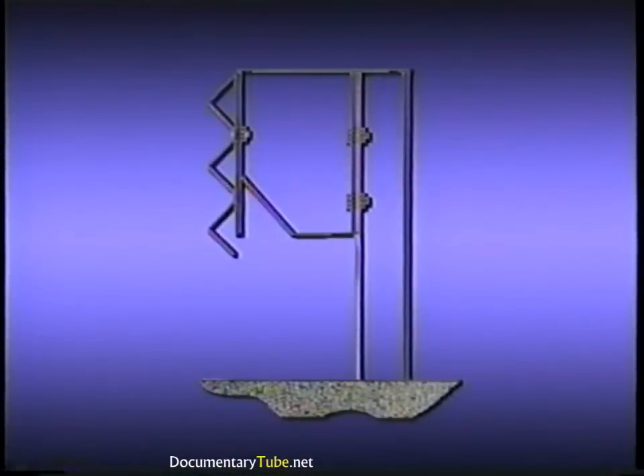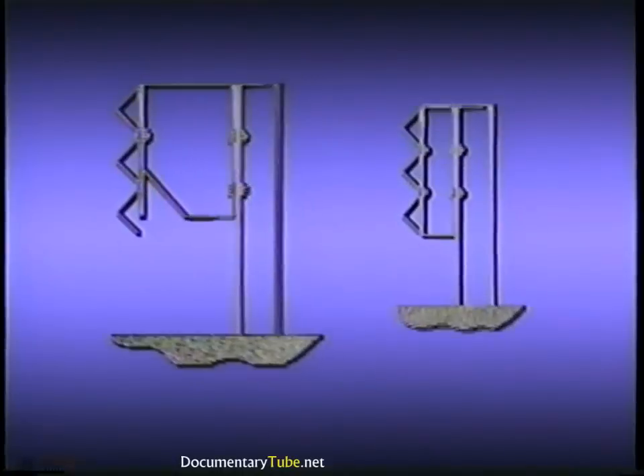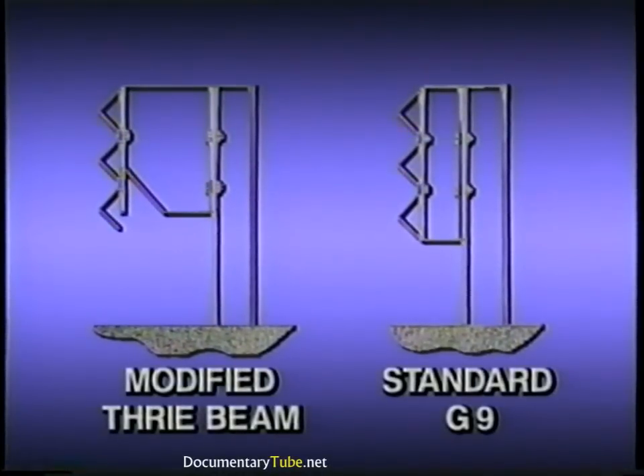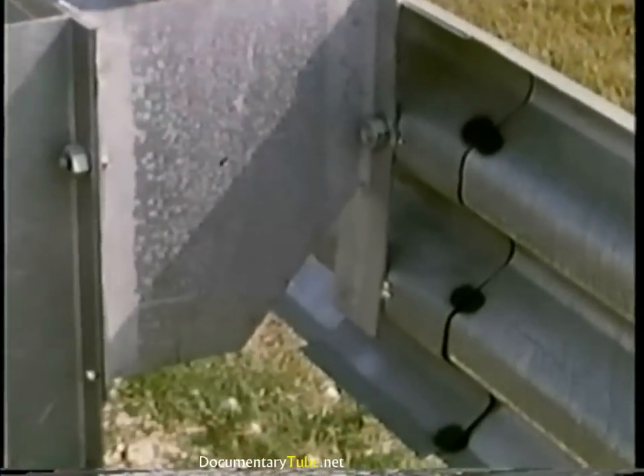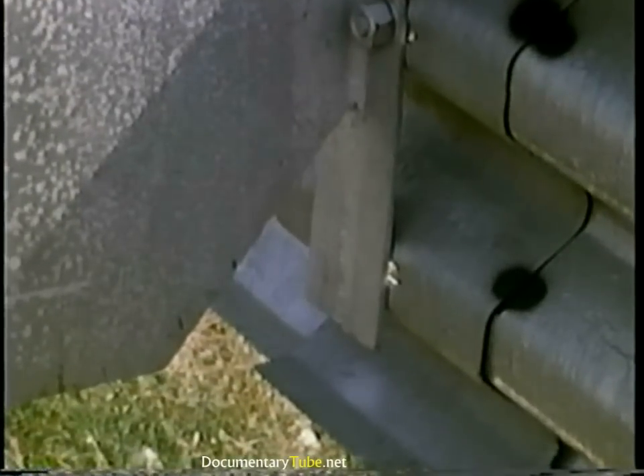The modified Thrivebeam was developed specifically to provide better performance in large vehicle impacts while also performing well for passenger vehicles. The primary difference between the modified and the standard Thrivebeam systems is the shape of the blockout. The purpose of guardrail blockouts is to keep the vehicle wheels from contacting the guardrail post. The modified Thrivebeam blockout is much deeper than the typical blockout and it has a unique notch at the bottom.